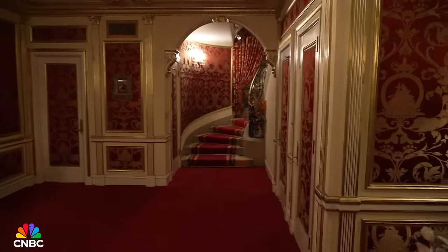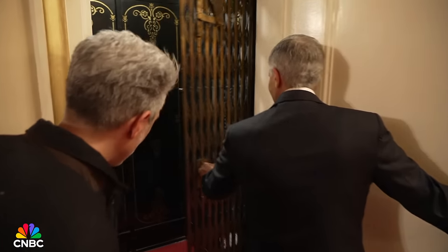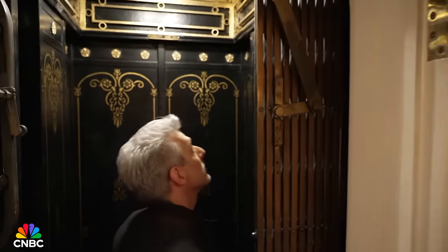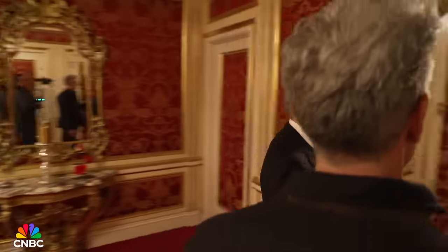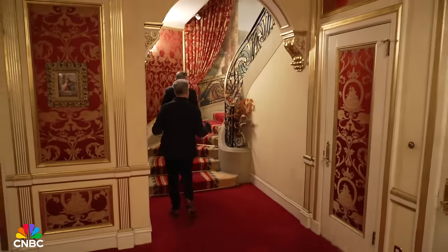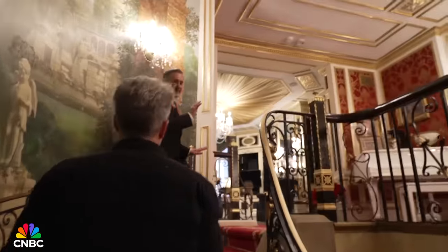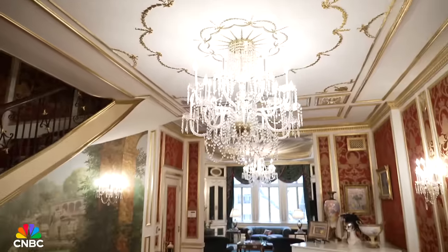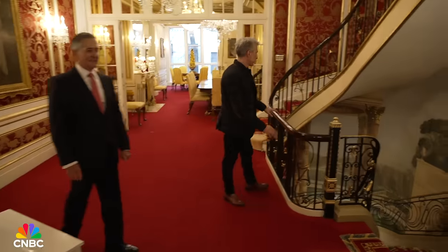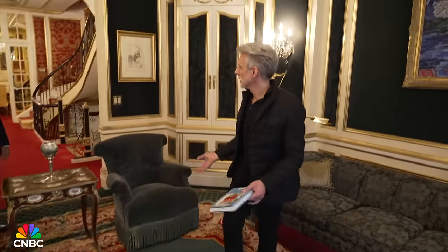Let me show you the classic old-school New York elevator — there's even gold leaf in here. We're on level one with five more floors to go. There's a beautiful grand staircase. Because the house is built 80 feet deep, you're able to have a very nice shallow staircase. There is a gigantic mural spanning the whole curved wall of the staircase. The house isn't staged — and interestingly, there's the book 'Raising Trump' written by Ivana herself.